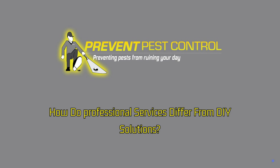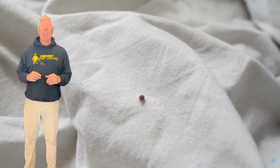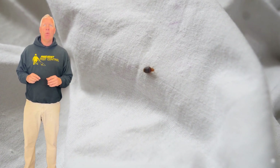How do professional services differ from DIY solutions? Professional bedbug removal services offer a comprehensive solution that addresses not just the symptoms, but the root cause of the infestation, unlike most DIY methods that provide only temporary relief.